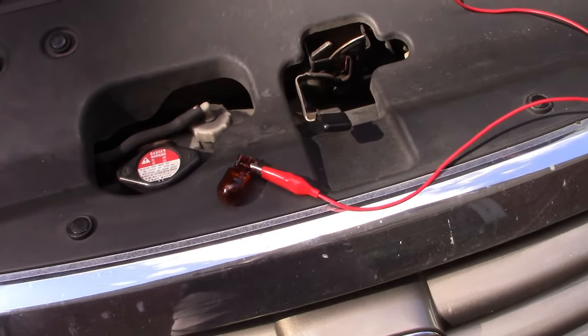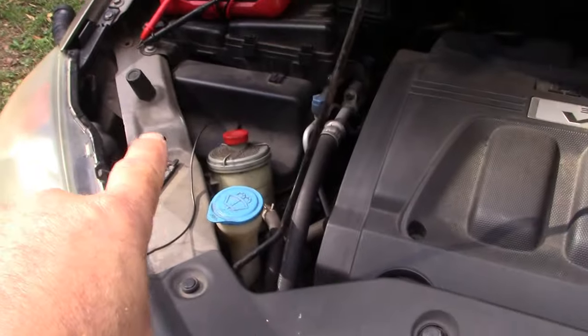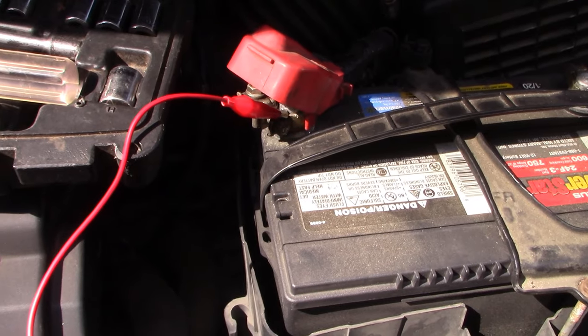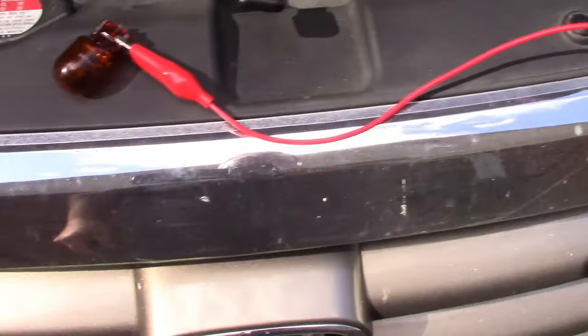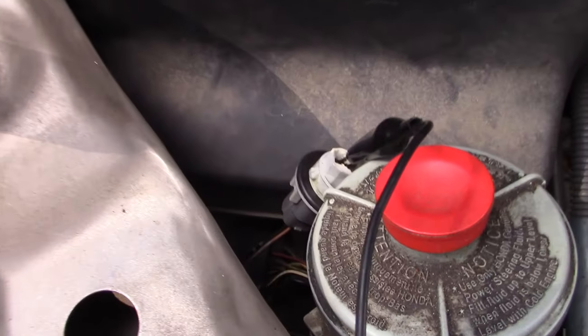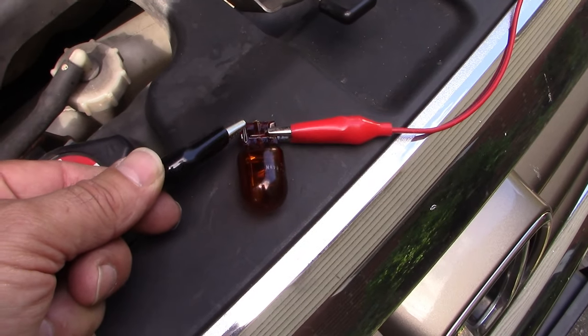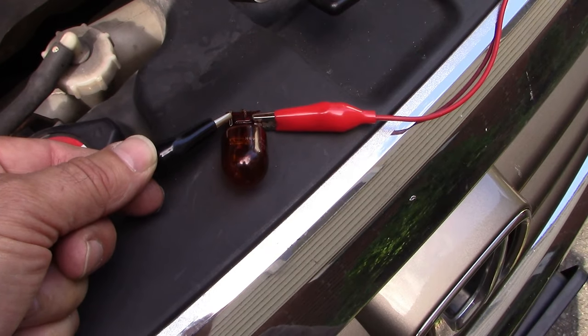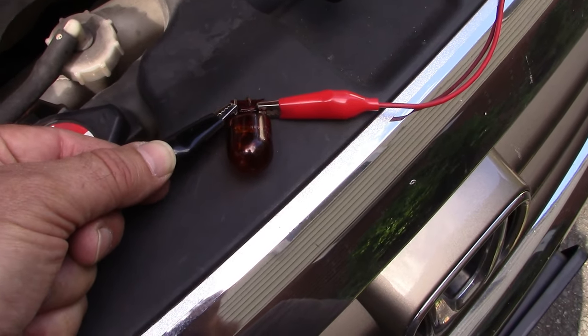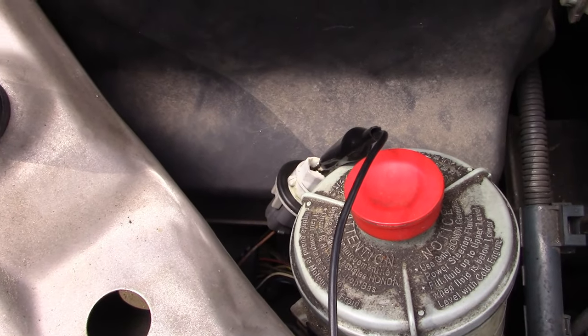Now to confirm our hypothesis, let's see if we're getting ground from the light bulb socket. We will artificially bring battery positive from the battery through this alligator clip lead to our bulb, and we'll connect our negative wire to the negative side of that socket — the black wire coming in at the bottom. This should light up our bulb, not in a flashing pattern — and as you can see, it does not. So we are not getting ground battery negative from our light bulb socket here, and that is the problem that we've got to fix.